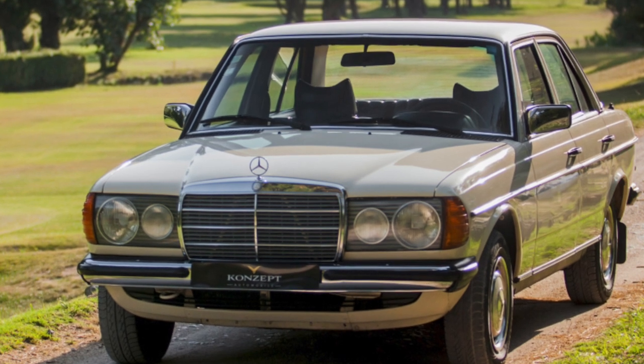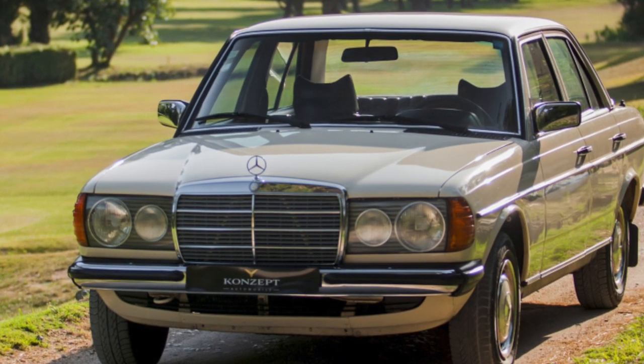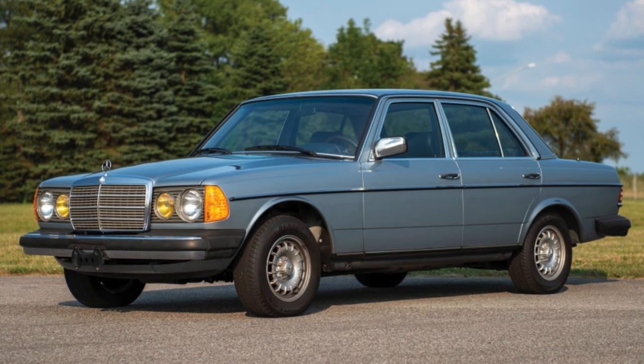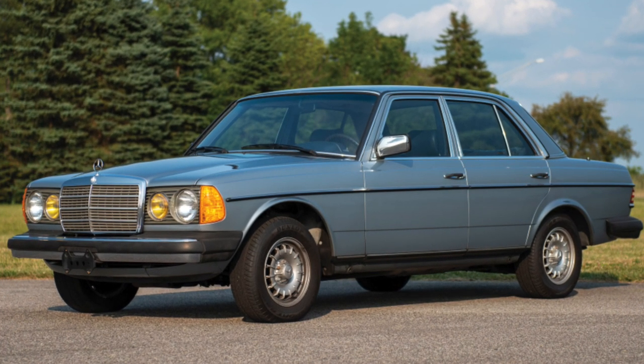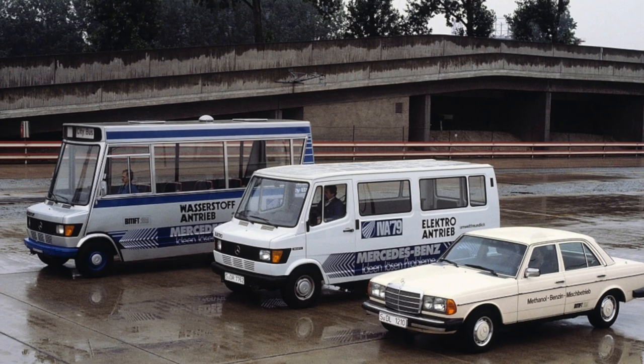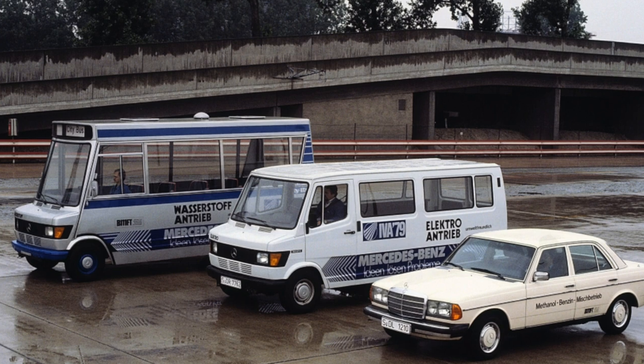The soft and hardy suspension eventually requires retribution for its comfort. It is not easy to dismantle its levers, and it is not cheap to purchase them. Station wagons, in the original, had an adjustable hydraulic suspension at the rear, although on many examples this has already been replaced with a conventional one.